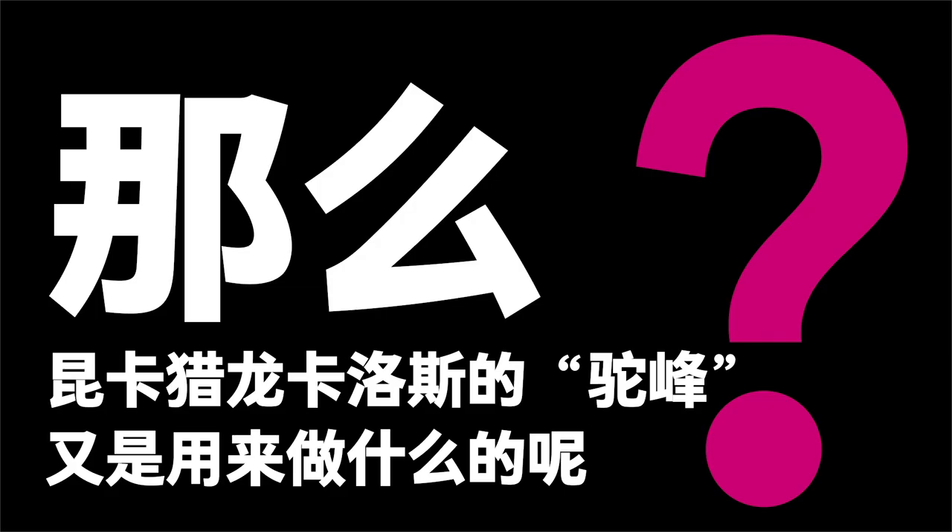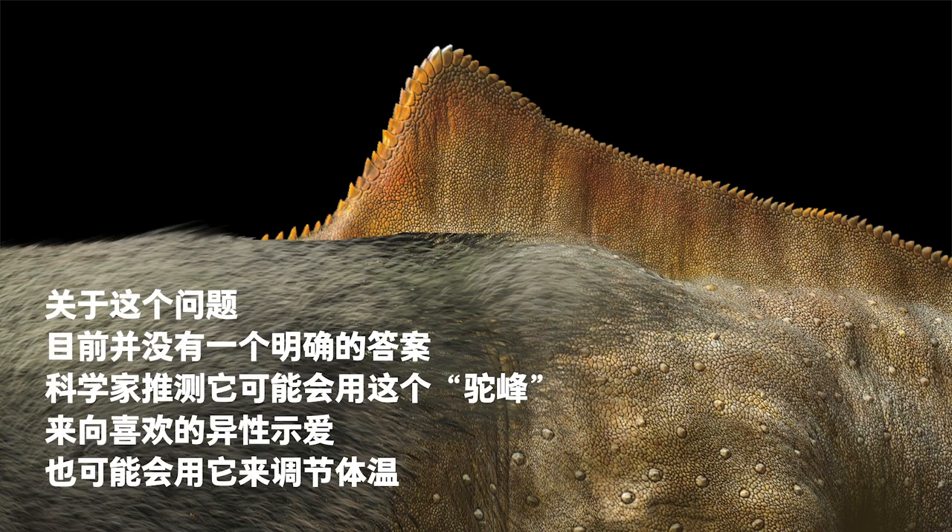So what was the use of Carlos's hump? We don't have a definite answer. Scientists speculate that it might have been used to show off to preferred mates, or to help regulate body temperature.